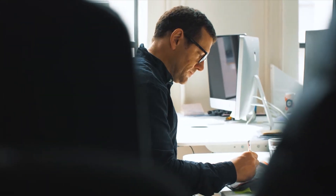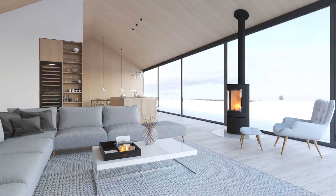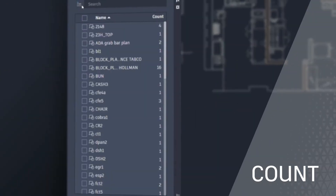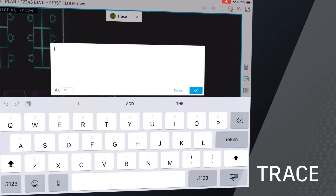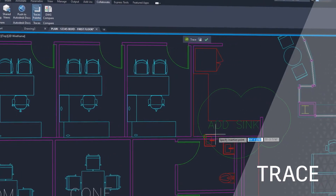By automating time-consuming tasks, enabling users to focus on the most valuable design work. By including features like Count that eliminate manual counting and errors, or with Trace, a feature that streamlines collaboration and reviews without altering the existing drawing.